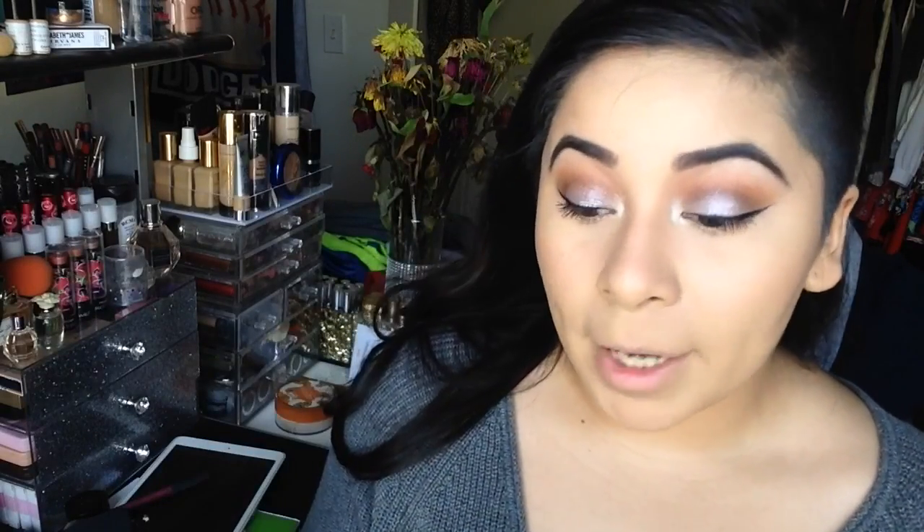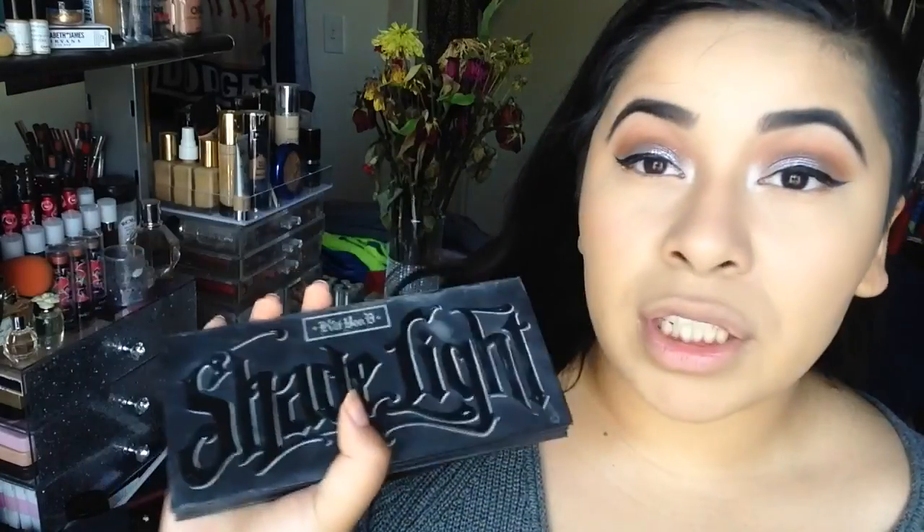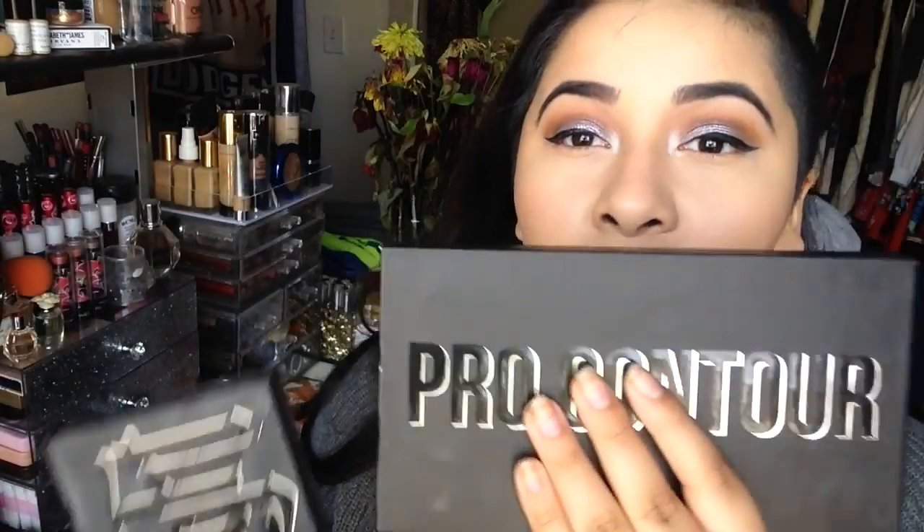Overall, I feel like the Profusion palette is a dupe for the Kat Von D one. You can find Profusion at TJ Maxx, Marshalls, or Profusion.com, and Kat Von D at KatVonD.com or Sephora. Have you guys tried either of these? I really like the Profusion one as well as the Kat Von D one, but since the Profusion is new to me I'll be sharing more thoughts in my next favorites video. Comment below with any questions, and please like, comment, and subscribe — I'll see you guys in my next video!